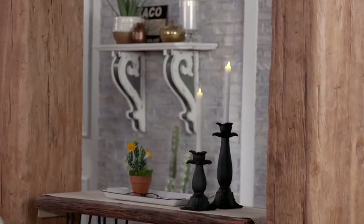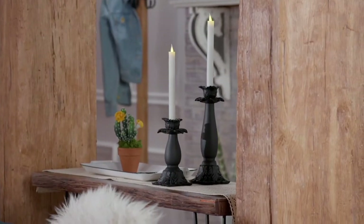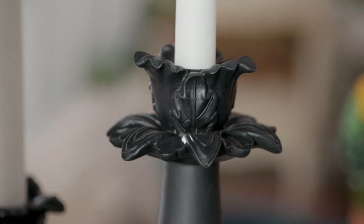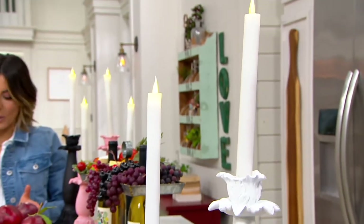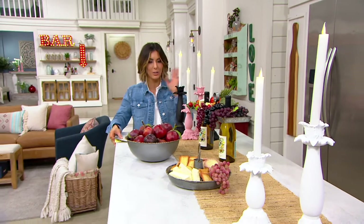It's decorative taper pillars — your choice of black, white, and pink. The girls were kind enough to provide the candles with their batteries, so you'll have everything that you need. And then designer details, because one is slightly taller and one is slightly shorter. You get this whole collection — you just choose the color.